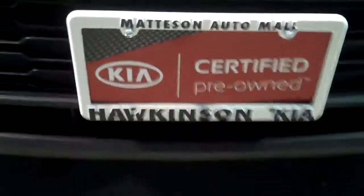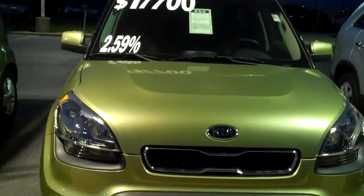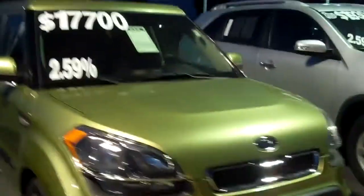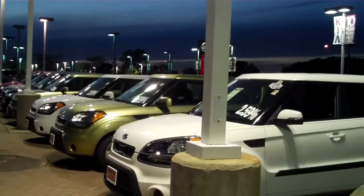Hey Patrick, it's Peggy from Hawkinson Kia. Just giving you a quick video here on the 2011, 2012, and 2010 Souls that you were interested in. All four are available. Just wanted to give you a quick shot of our selection of used Souls. Looks like you're interested in the Alien Green and we do have four in stock.